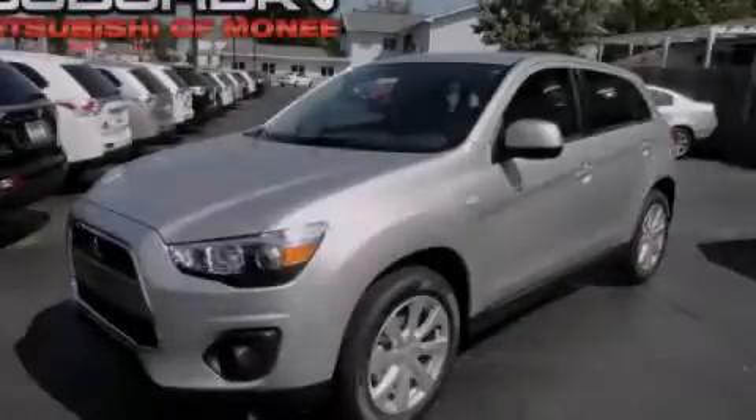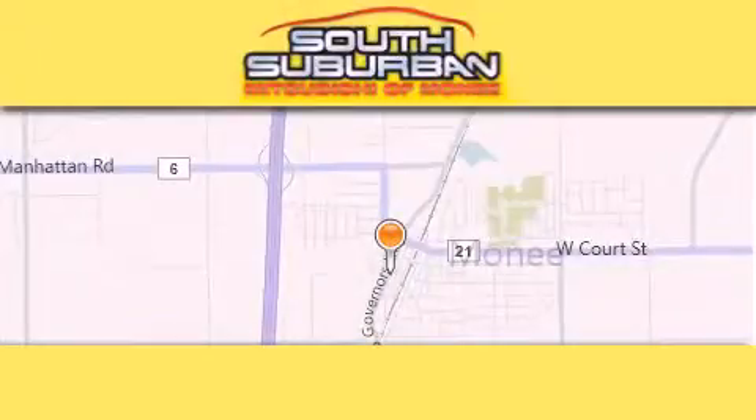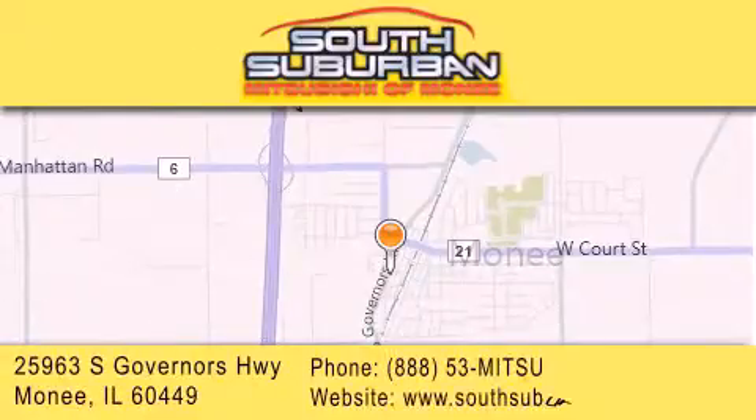Call or visit us right now and arrange your test drive today. South Suburban Mitsubishi is the number one volume dealer in the Midwest. Visit us online, give us a call, or stop by our dealership.